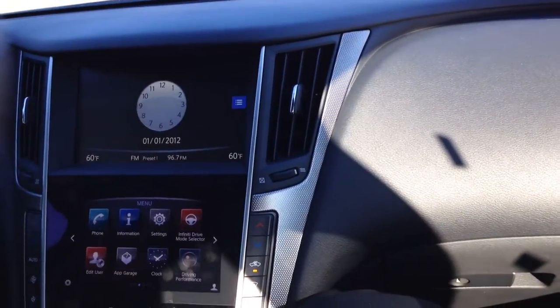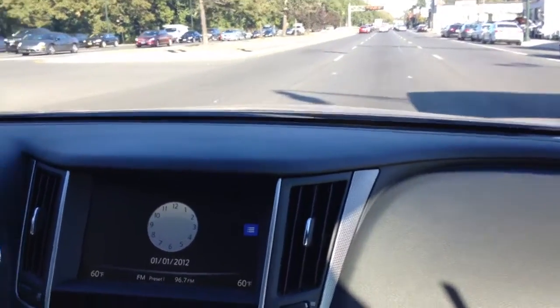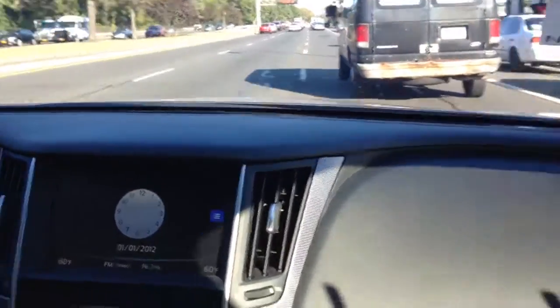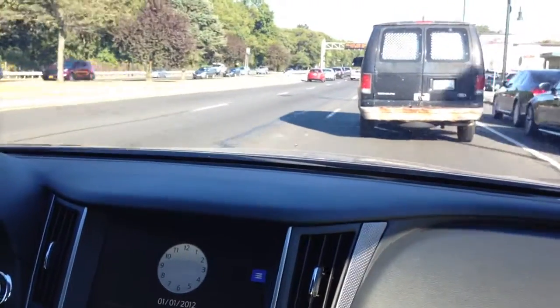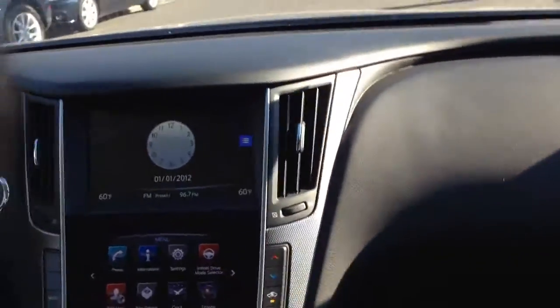This is a really nice vehicle. It's got some good pickup - you've got 270 pounds of torque. So it's 328 horsepower, 270 torque. It's a smooth ride but it's a heavy car - like 4,700 pounds gross weight. The display says 254 miles per fill up.